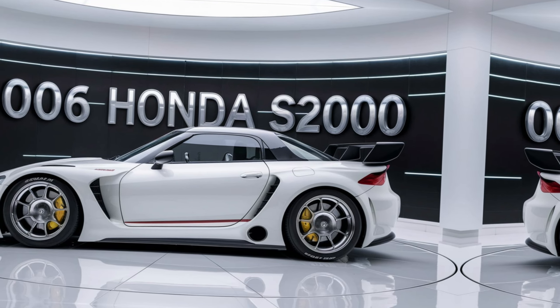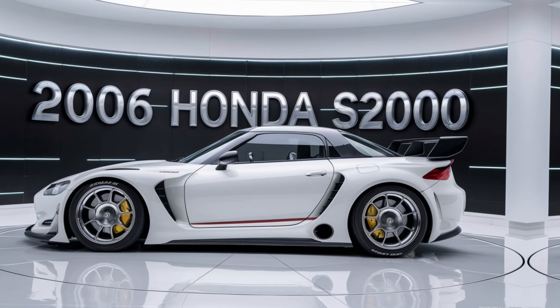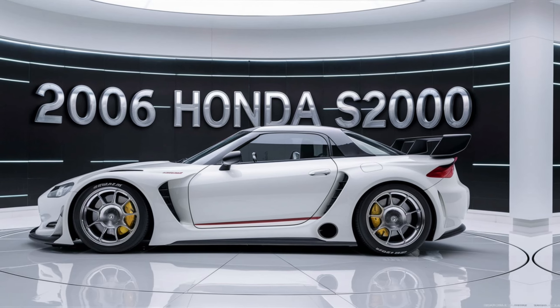and timeless design, the S2000 remains a favorite among enthusiasts who appreciate the purity of a well-balanced, driver-focused roadster.